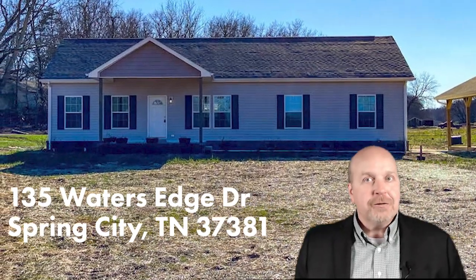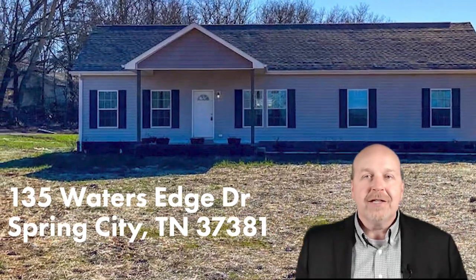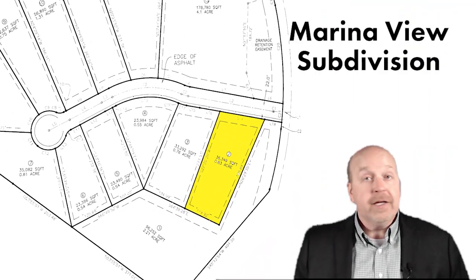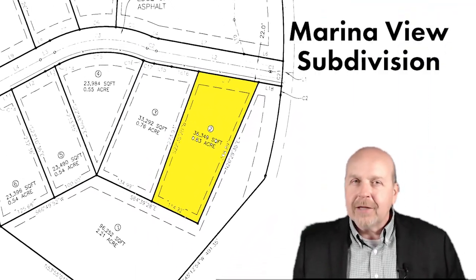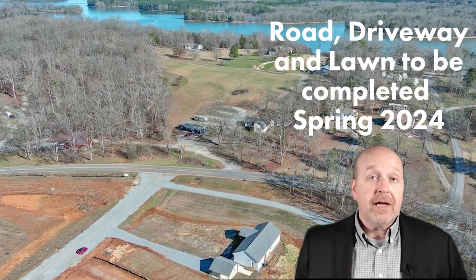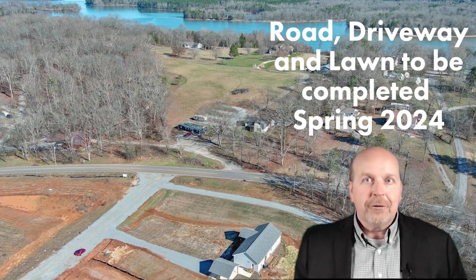Today we're taking you on an exclusive tour of 135 Water's Edge, a stunning residence located in the new Marina View subdivision in Spring City, Tennessee, right next to Watts Bar Lake. If you're dreaming of a peaceful retreat that combines modern living with breathtaking natural beauty, you're in for a treat.